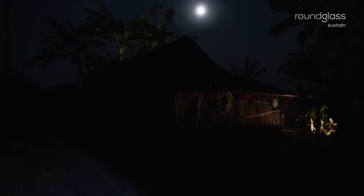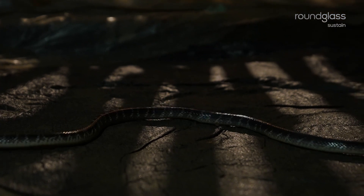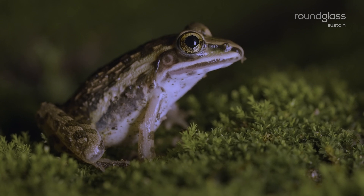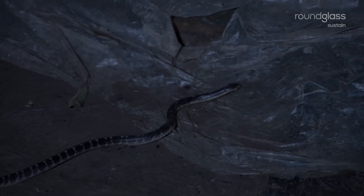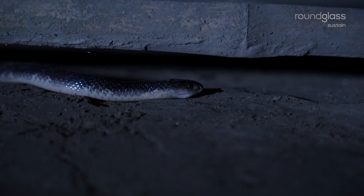Night is the time to hunt. Rodents, frogs, snakes and lizards are its favoured prey. In search of food or shelter, the krait often slips into rural homes.